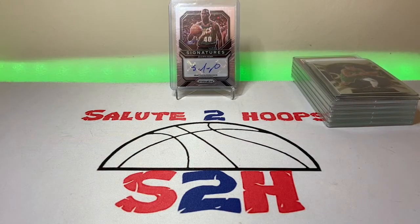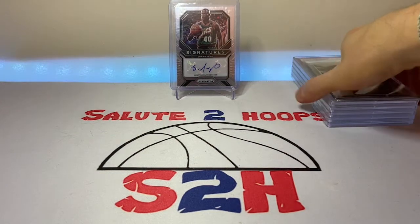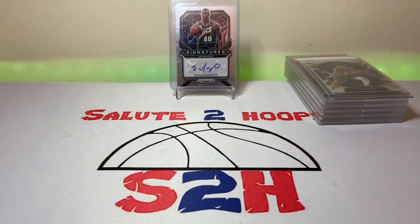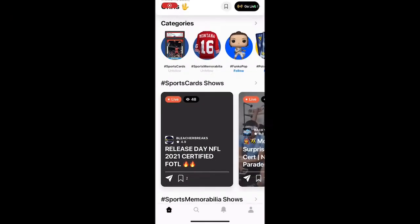Today we're going to go over the Whatnot app, do a little review and a walkthrough on it, and just show you guys what it's all about because I knew nothing about it. Hopefully this is a pretty beneficial video for everyone. When we come back I will show you guys what I actually purchased on there — I literally made my first purchase within the first 10 minutes of downloading the app — and then that'll be the end of the video.